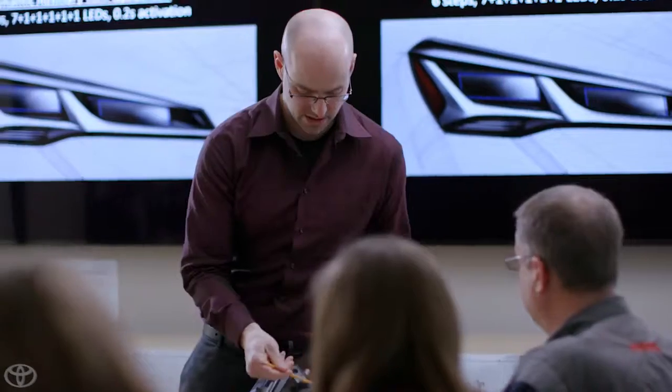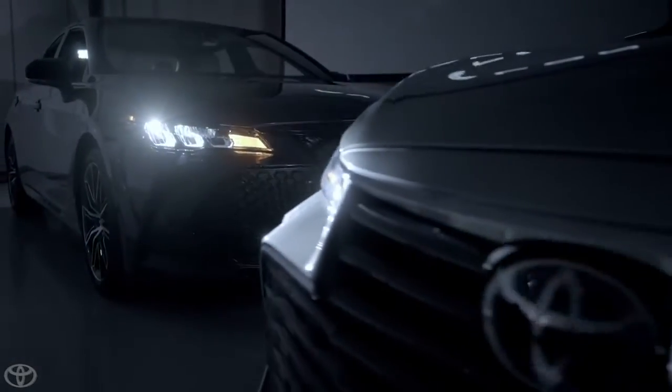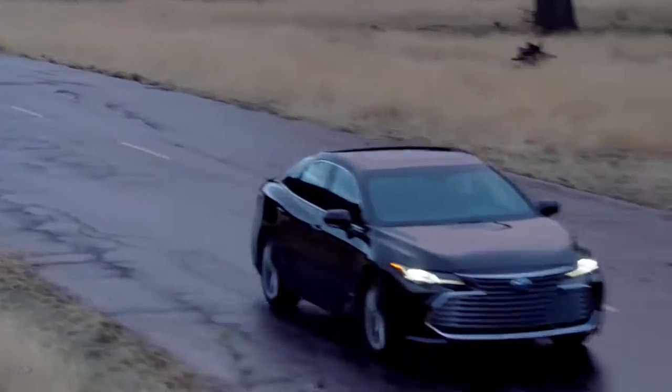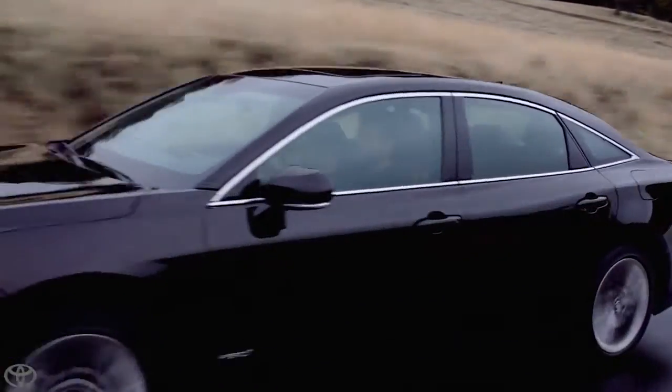My main focus of the 2019 Avalon was the headlamps. All LED lamps give you better visibility at night, of course, sleeker images, better styling. So we wanted to create a headlamp that was competitive throughout the entire life of this vehicle.